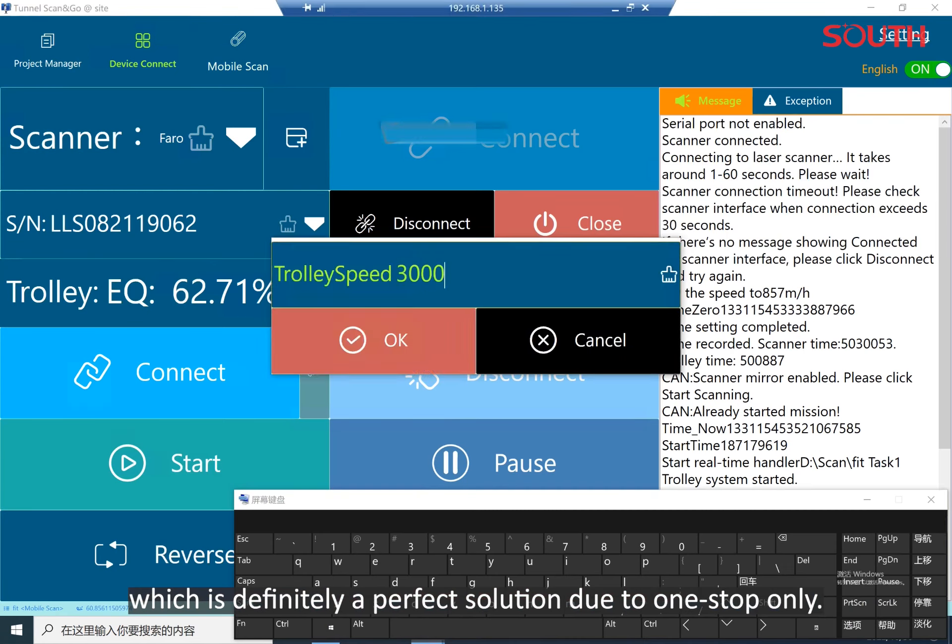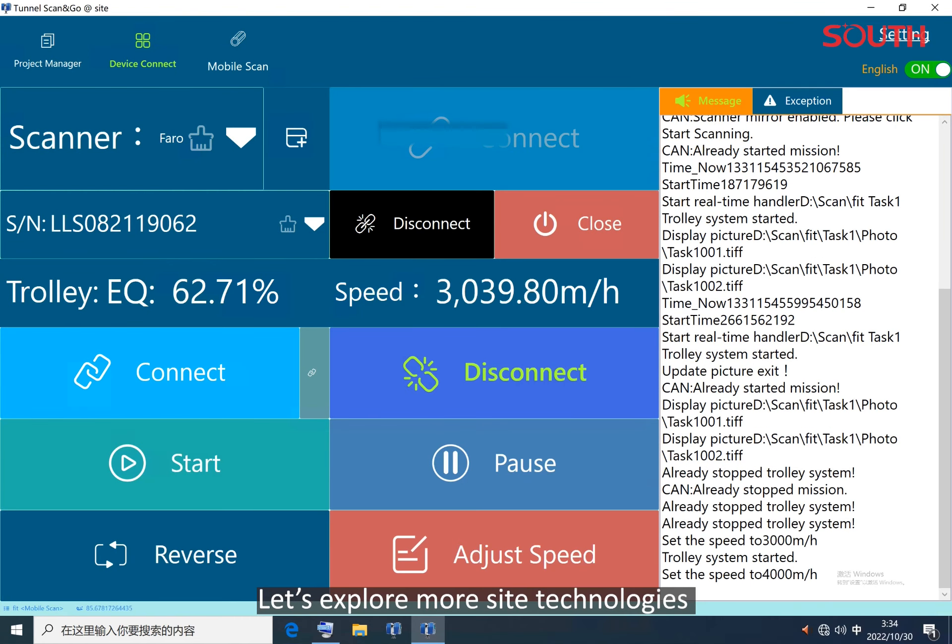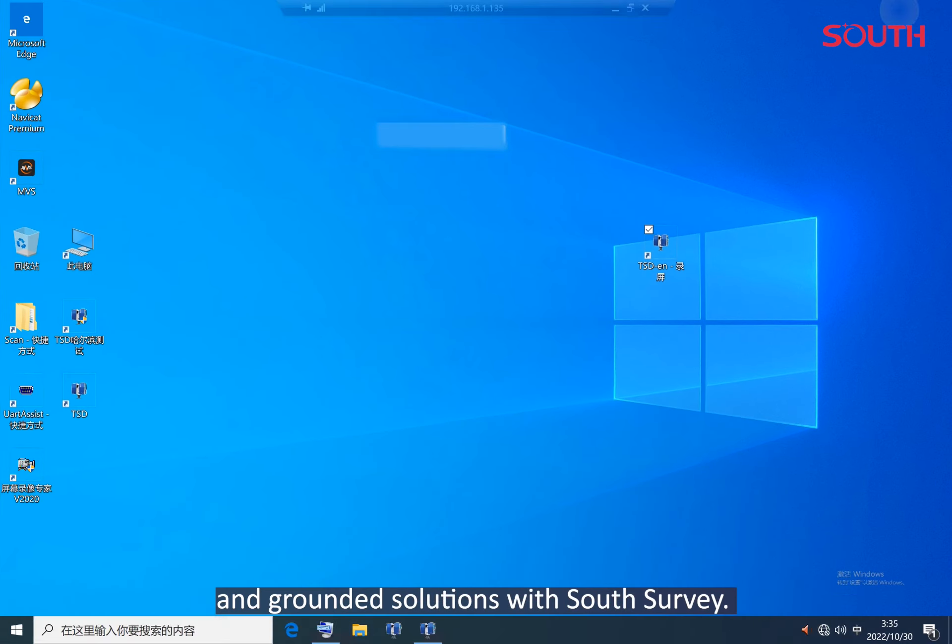With the same software Tunnel ScanGo, you may go straight to the expected output and report for final submission, which is definitely a perfect solution due to one-stop only. Let us explore more site technologies and grounded solutions with South Survey. Have a great day.